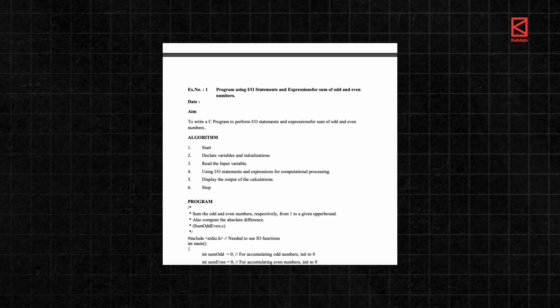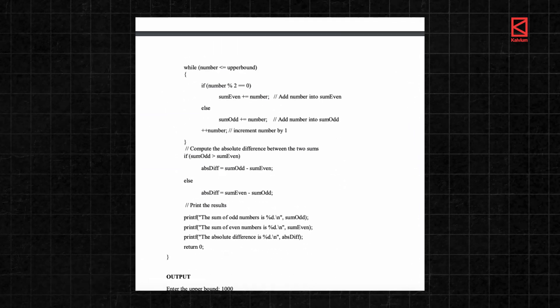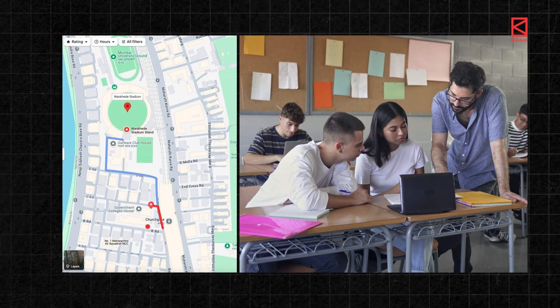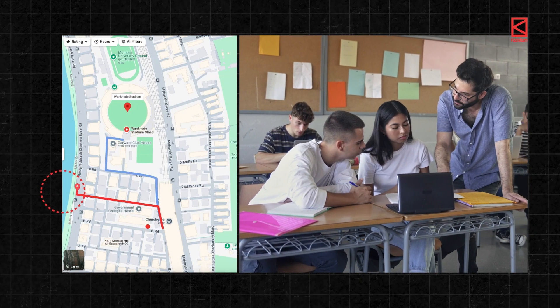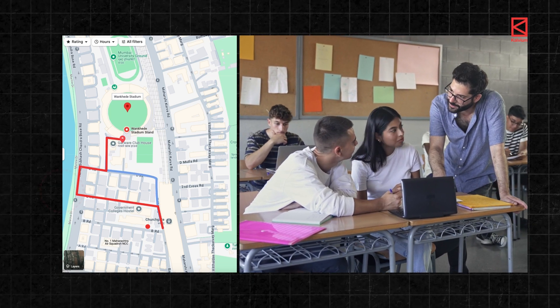But most colleges don't train you for this. They hand you ready-made solutions through lab manuals instead of letting you figure things out and solve problems yourself, leaving students unprepared for real tech jobs. There are a few engineering colleges which prepare students for the real world — they offer daily coding sessions with faculty guidance. Think of it like Google Maps: when you hit a dead end, the faculty guides you back on track, helping you find the right solution all by yourself.